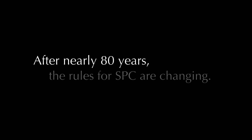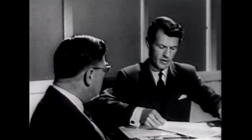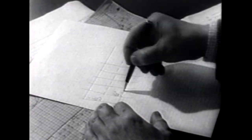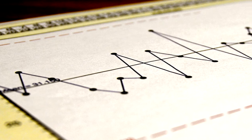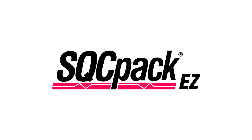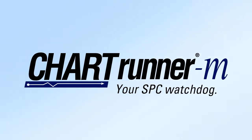After nearly 80 years, the rules for SPC are changing. The introduction of statistical process control methods in the 1930s revolutionized quality. There have been incremental improvements in technology over the years. However, little has changed in the basic workflow for people. It's time for the rules to change. From the developers of SQCPAC comes the next generation in SPC software, ChartRunner M, your SPC watchdog.